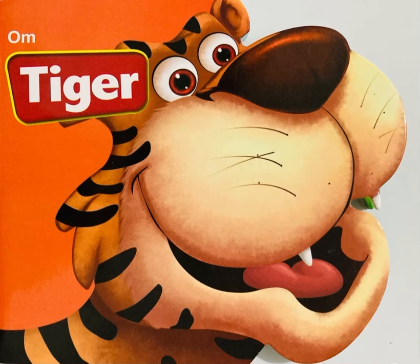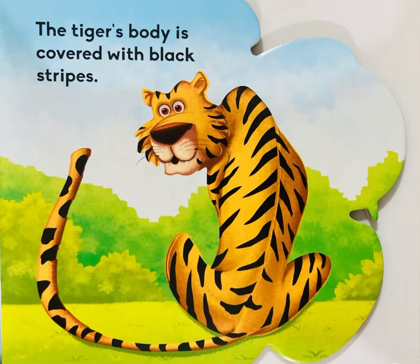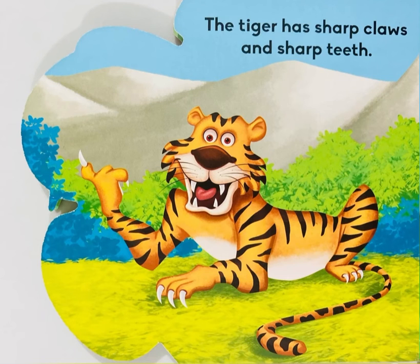Tiger Story, let's start! The tiger is the biggest cat in the world. Wow! The tiger's body is covered with black stripes. The tiger has sharp claws and sharp teeth.